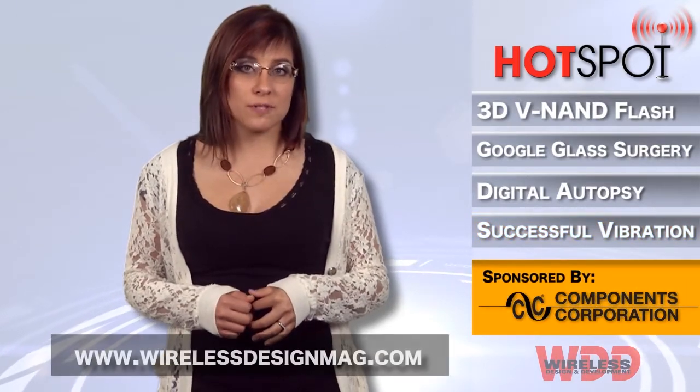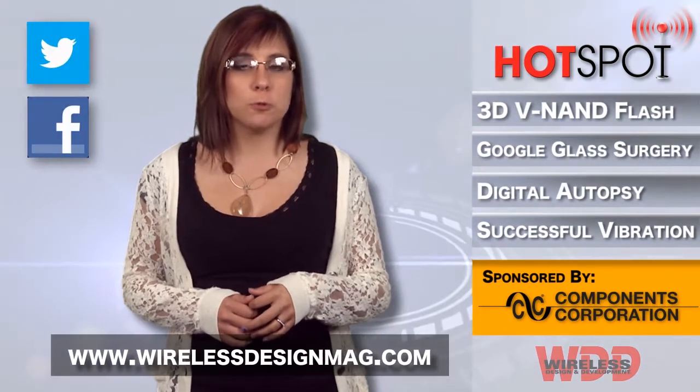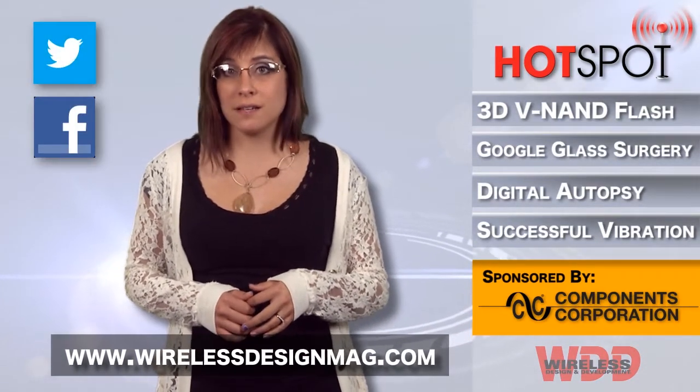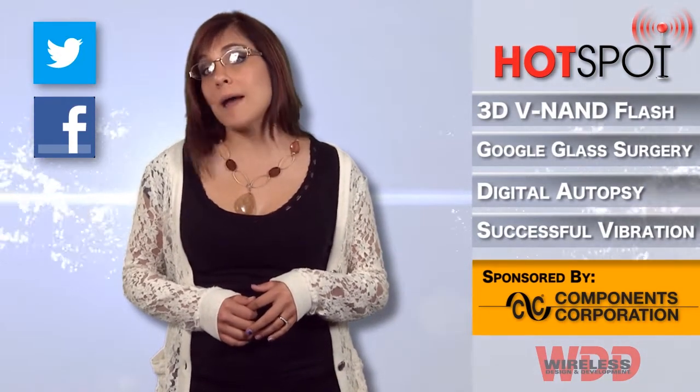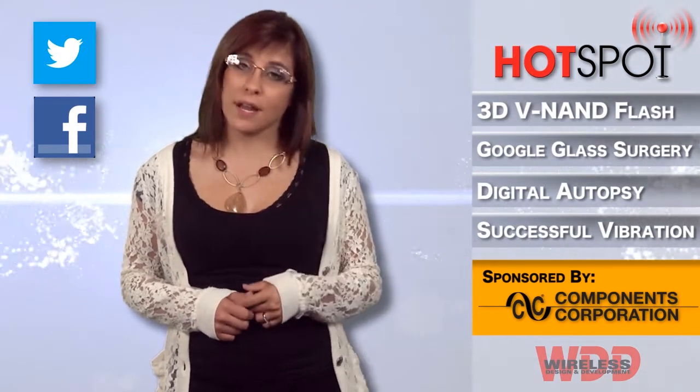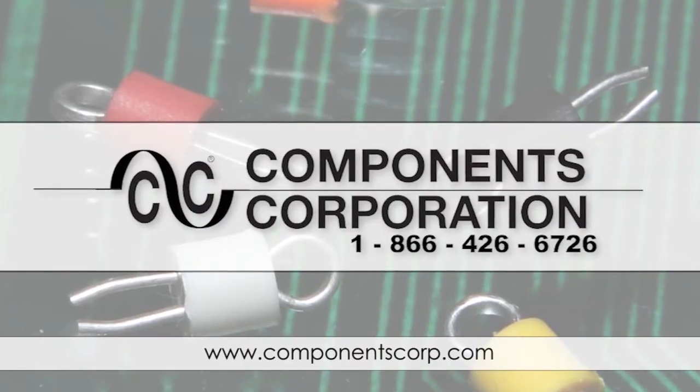Well, that's all for this week. Be sure to check out more wireless news at WirelessDesignMag.com and make sure you subscribe to our YouTube channel so you can check out our Hot Seat interview series. Join us on Facebook and Twitter as well. For WDD, I'm Megan Zimba and I'll see you next time in the Hotspot.